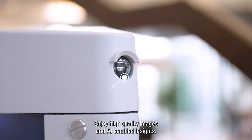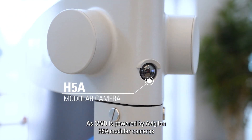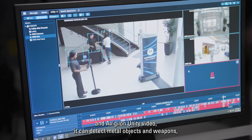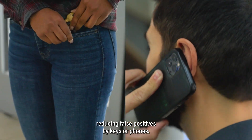Enjoy high-quality images and AI-enabled insights, as CWD is powered by Avigilon H5A Modular Cameras and Avigilon Unity Video. It can detect metal objects and weapons, reducing false positives by keys or phones.